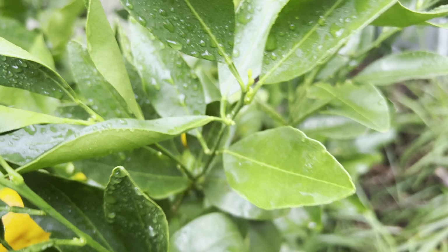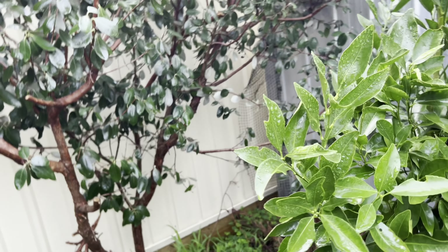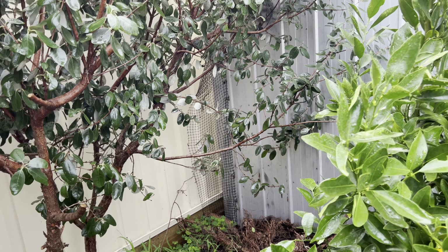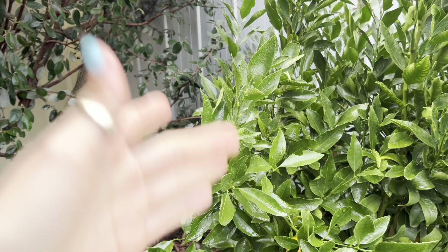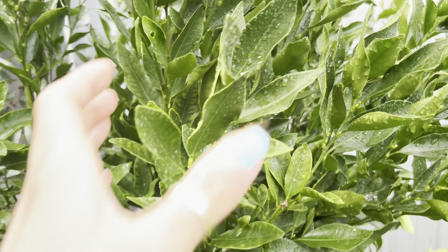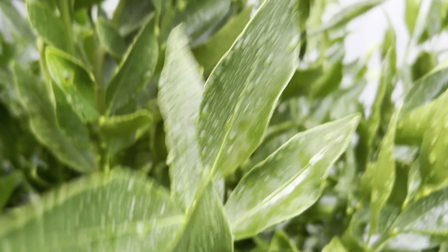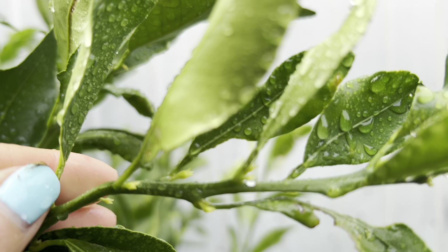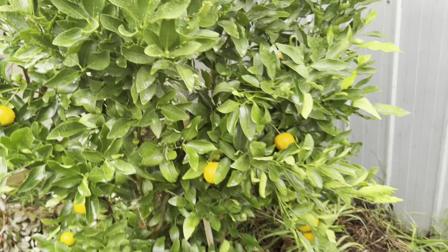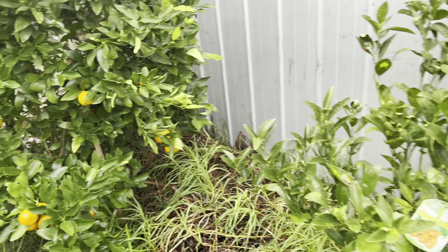And not only that — new growth is starting to come up everywhere now. Because I pruned my feijoa, or pineapple guava, this summer coming will get more sun, so maybe we get more fruit. So that's my first citrus — the Imperial Mandarin. My second one is Honey Murcott.